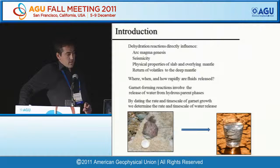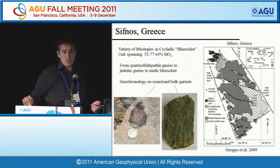As Ethan discussed in his earlier talk, we can relate garnet-forming reactions to the release of water. The hydrous precursor phases that form garnet will release vast amounts of water. If we can figure out the timing, duration, and rate of garnet growth, we can relate this to the timing, duration, and rate of devolatilization.